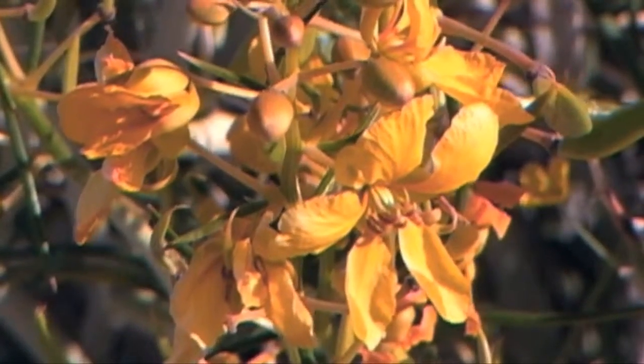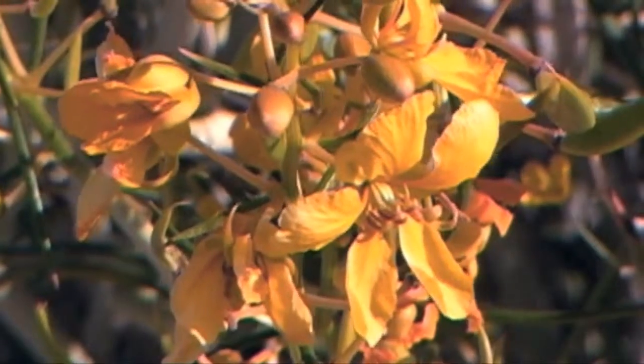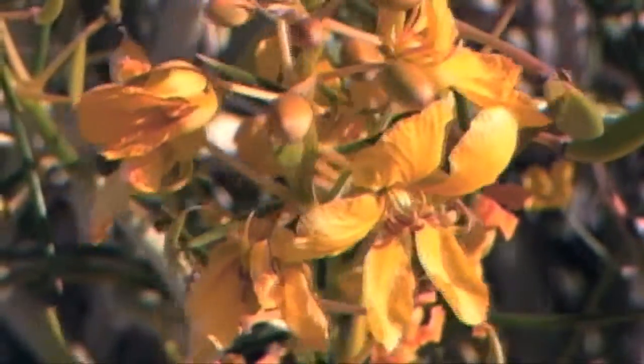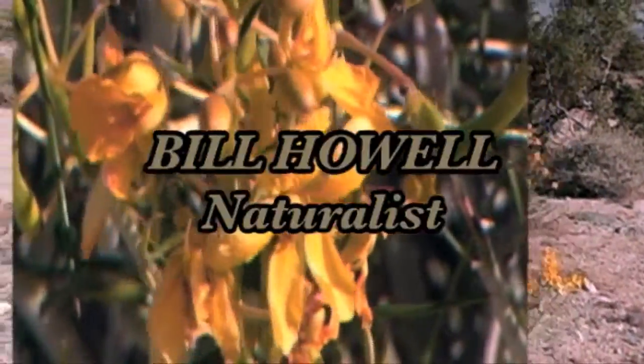This plant stands out at this time of year. Most of the other desert flowers are gone by now, but spiny Senna, with its beautiful orange-yellow petals, is here for us to enjoy.